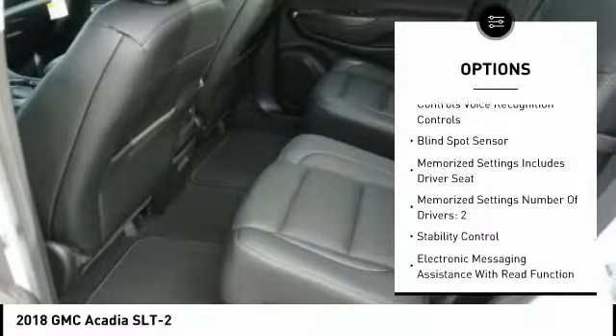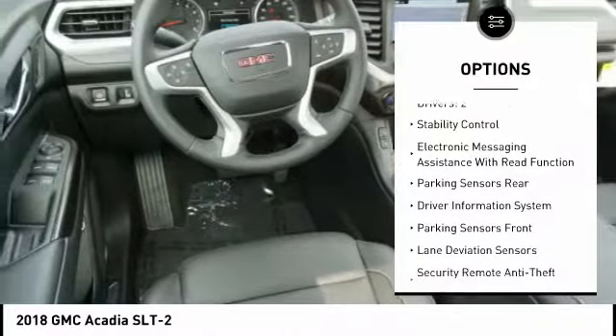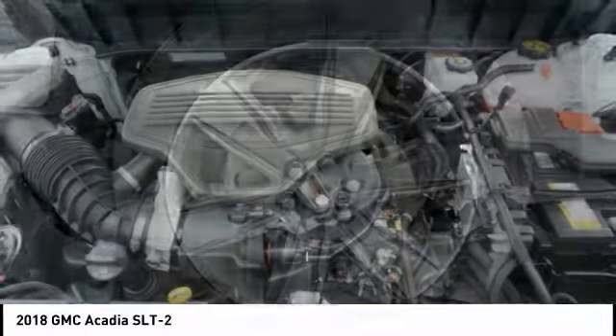Leather trim seats, remote engine start, power passenger seat, Bose sound system, anti-lock braking system, heated seats, stability control, backup camera.